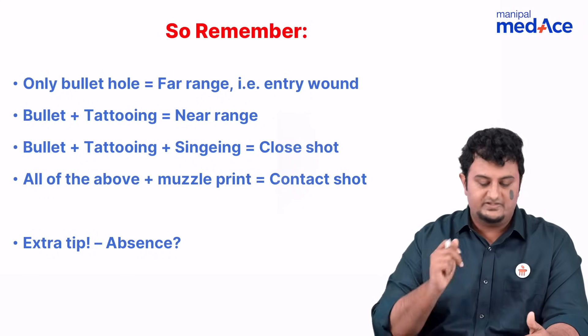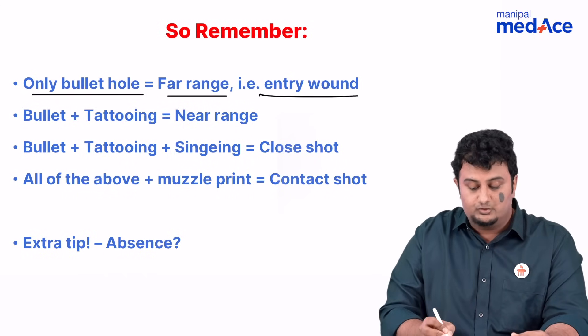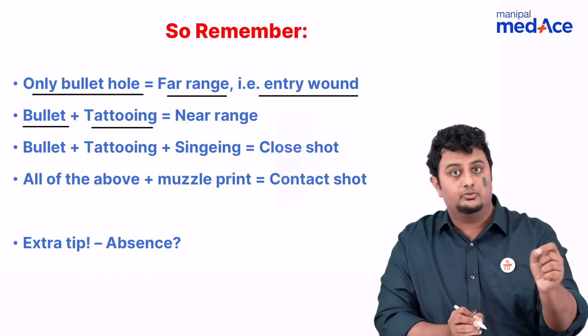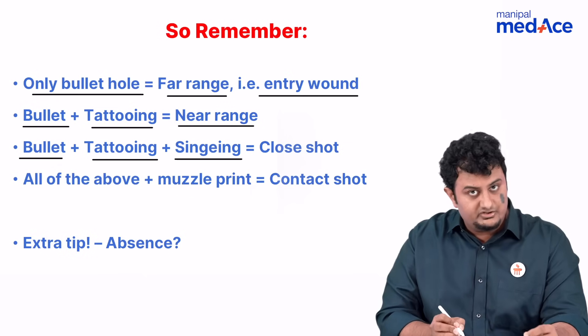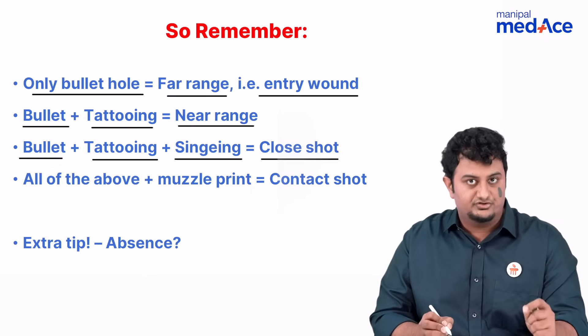So, once again, please remember this. If there is only the bullet hole, that means it's a far range because you only have an entry wound. If there is bullet plus tattooing — tattooing with unburned gunpowder — then you are in near range. If there is bullet plus tattooing and singeing, the singeing happening due to the muzzle fire or muzzle flare, this is a close shot.